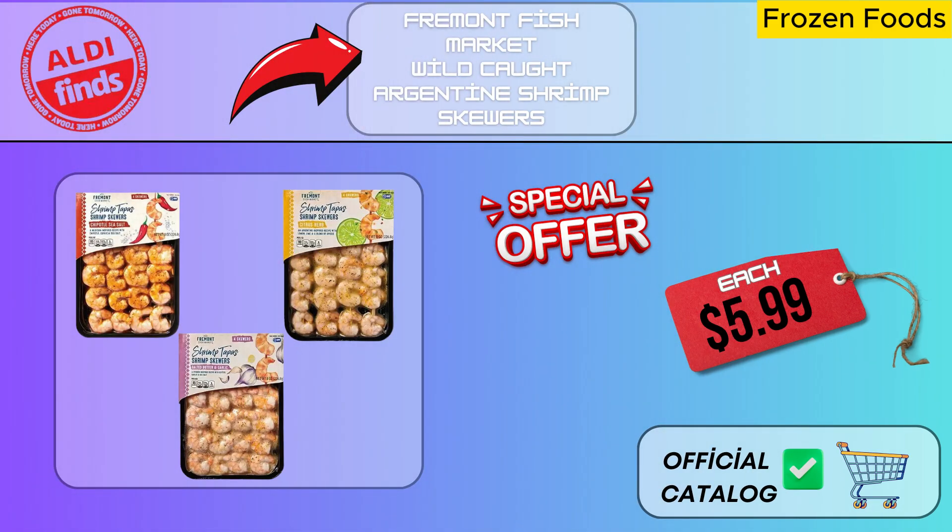This delicious flavor is reasonably priced, and you may have a flawless seafood feast at every meal. Fremont Fish Market wild-caught Argentine shrimp skewers are the freshest and tastiest seafood available. Take advantage of discounts at Aldi and savor the finest seafood.